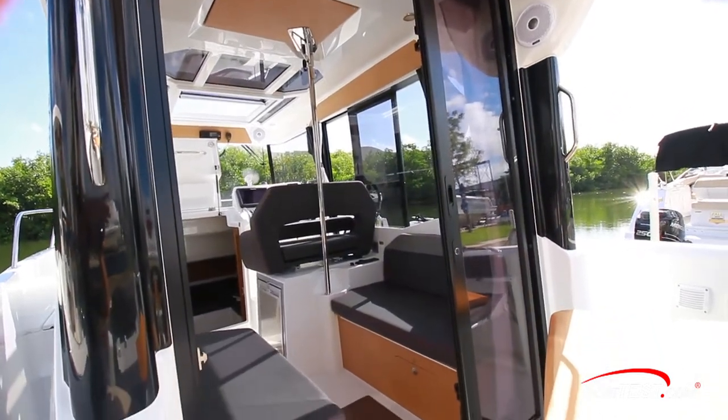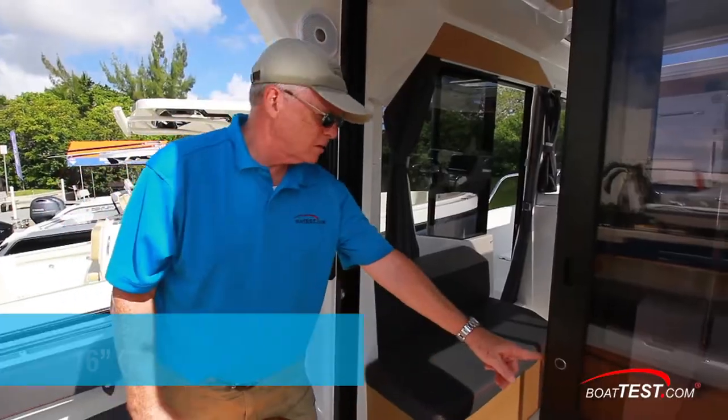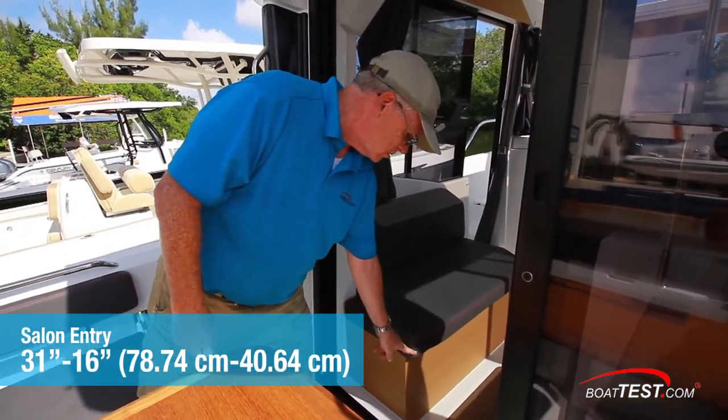Now let's head aft into the salon, which is accessible via full-height sliding glass doors. With the doors fully open, the entry is 31 inches wide, but it drops down to 16 inches wide because of the salon seat to port.